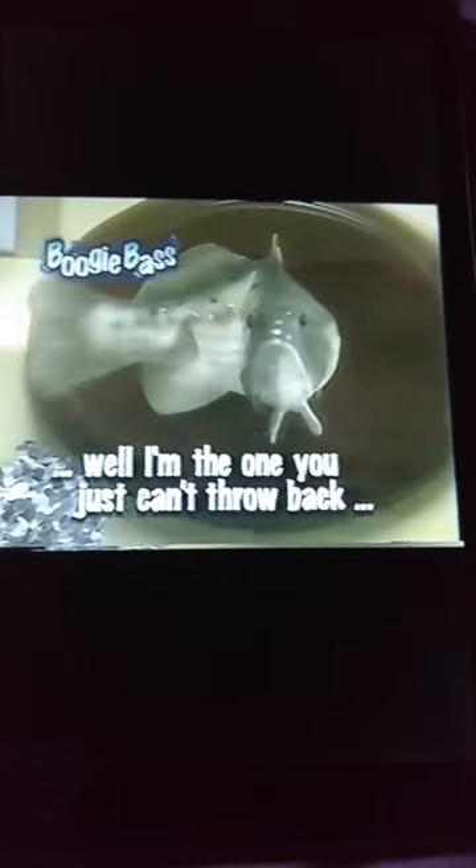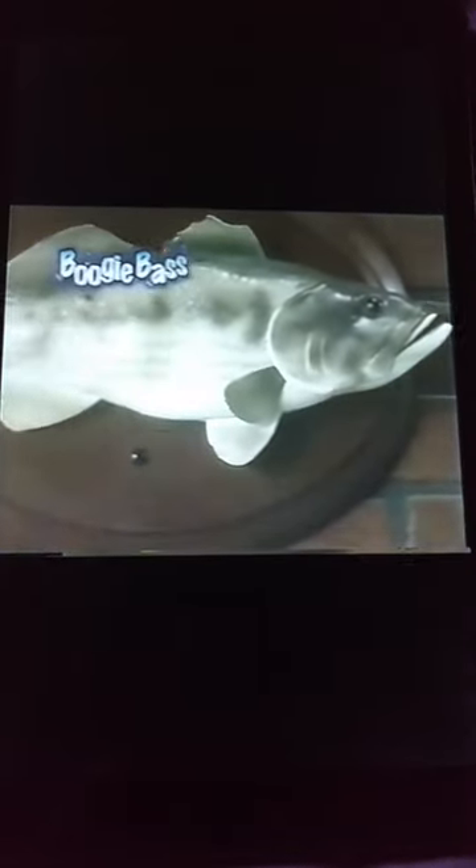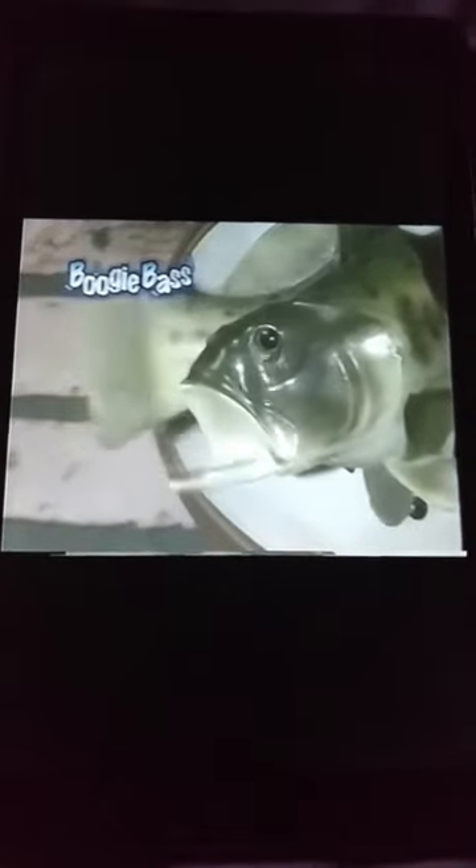Well, I'm the one you just can't throw back. That's why I'm hanging here on a plaque. And the famous Limbo Rock: Hang around just like a bum. I use batteries, not gas. I'm the funky Boogie Bass.